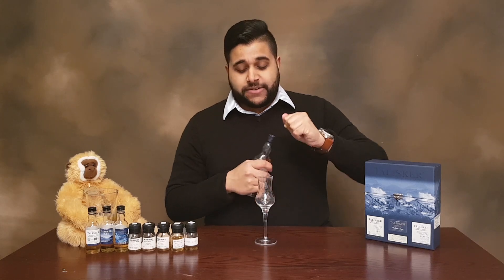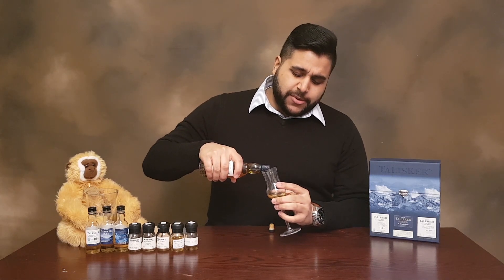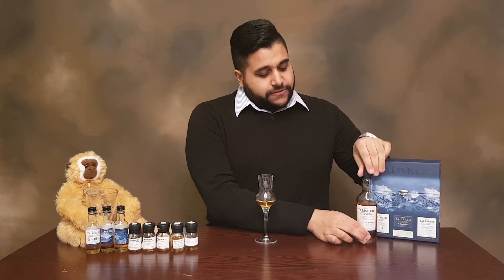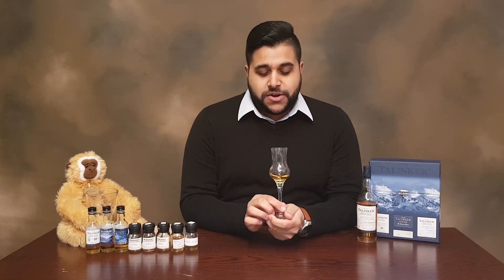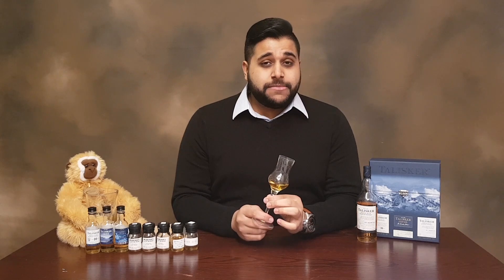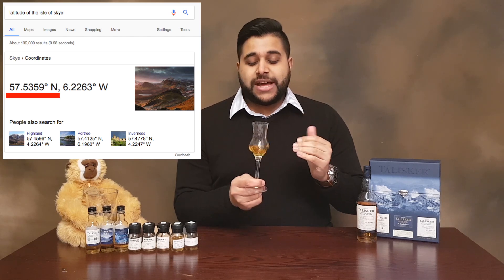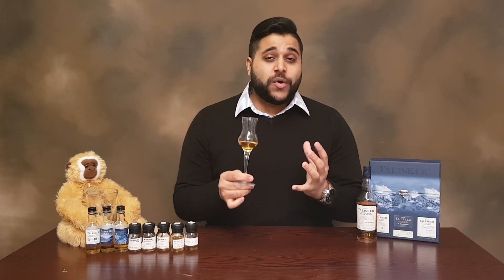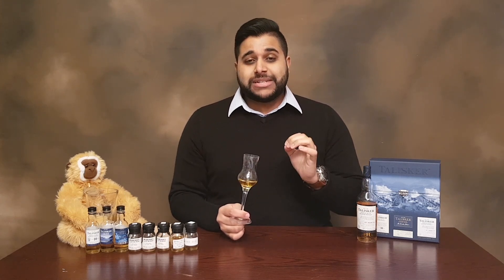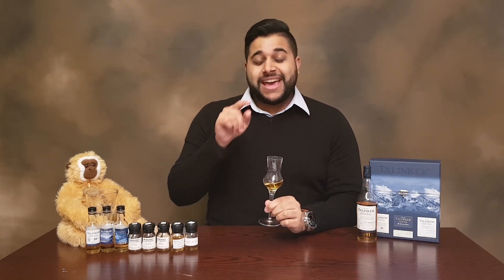I'm going to start by pouring the 57 North. I actually picked this up from one of the shops in central London — it was around about £40 for this miniature. I was very excited to get my hands on it as I'd tried it once before at an airport and it just captivated my attention. As for why it's called 57 North — it's named after the latitude at which the Isle of Skye and the Talisker distillery is located: 57 degrees North. In terms of age, it is a no age statement, and in terms of ABV it is the first Talisker from this range bottled above 45.8% — it is 57% alcohol, named rightly so after that latitude.